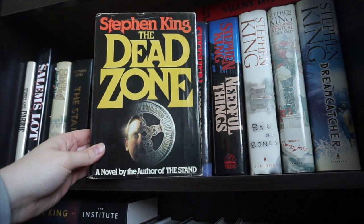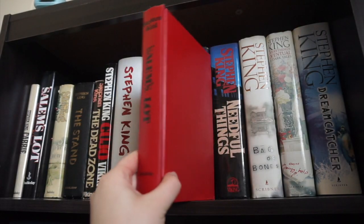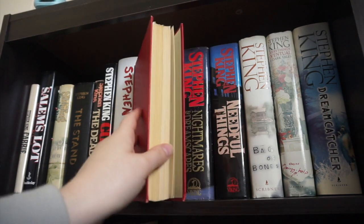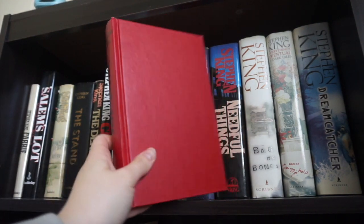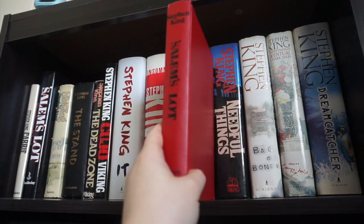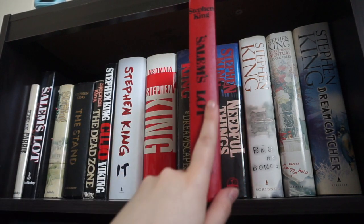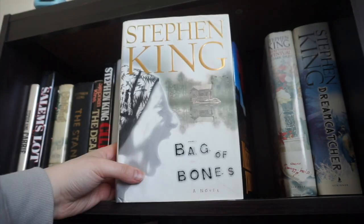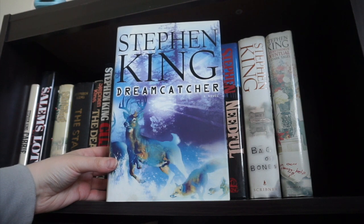The Dead Zone — one of my favorites. Cujo, It, Insomnia. I have this copy of Salem's Lot that doesn't have a dust jacket, and it's also like a special book club copy in absolutely excellent condition, so I'm just keeping it around. I also really like the bright red — I actually use this as a Halloween decoration because it's nice and crisp and has that iconic Salem's Lot font. Nightmares and Dreamscapes, Needful Things, Bag of Bones, Everything's Eventual, and Dreamcatcher — a book I haven't actually read but I think it has one of the most stunning covers.